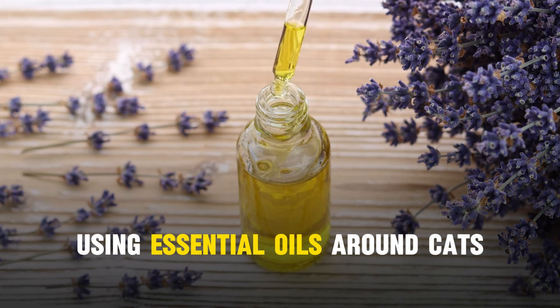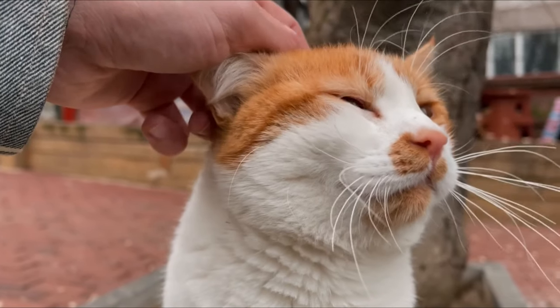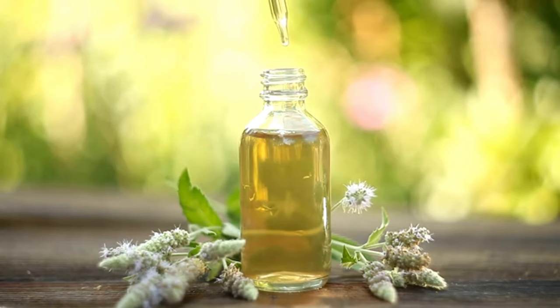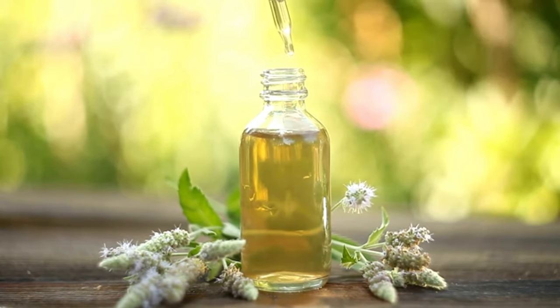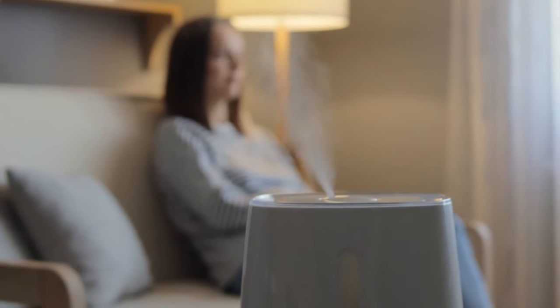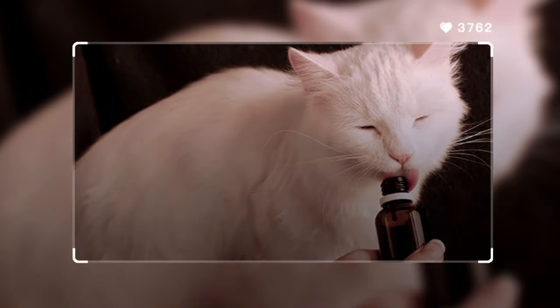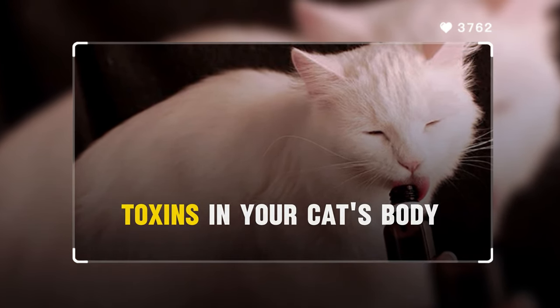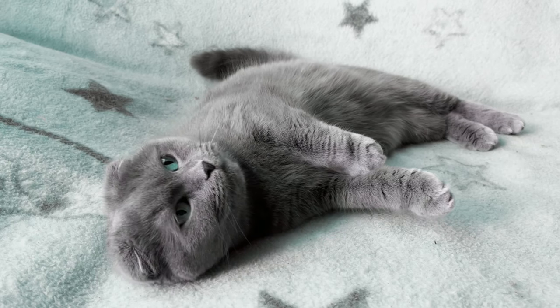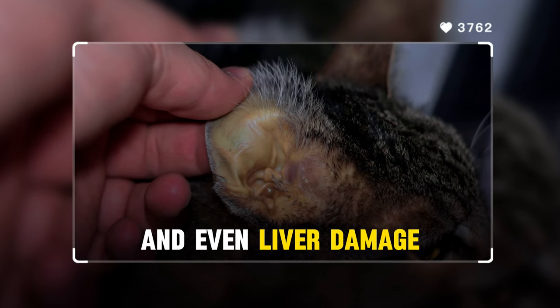Number 2: Using essential oils around cats. Cats have a metabolic system that's different from humans — they lack certain enzymes necessary to break down various compounds found in essential oils. The diffuser in your living room emitting the calming scent of essential oil could lead to a buildup of toxins in your cat's body. This can result in a range of health issues, from nausea to vomiting, to difficulty walking, and even liver damage.